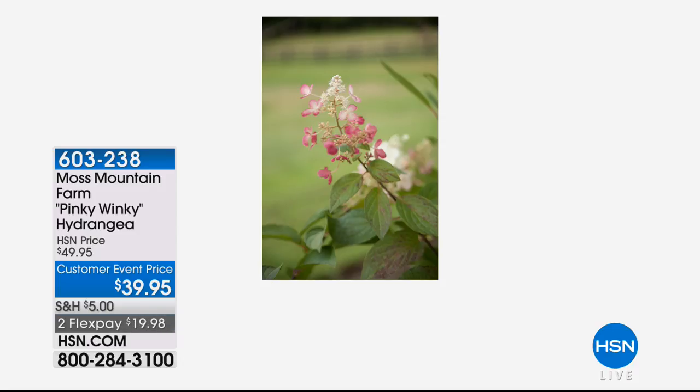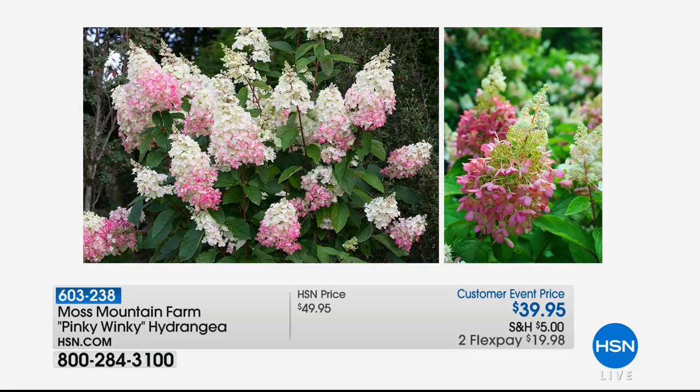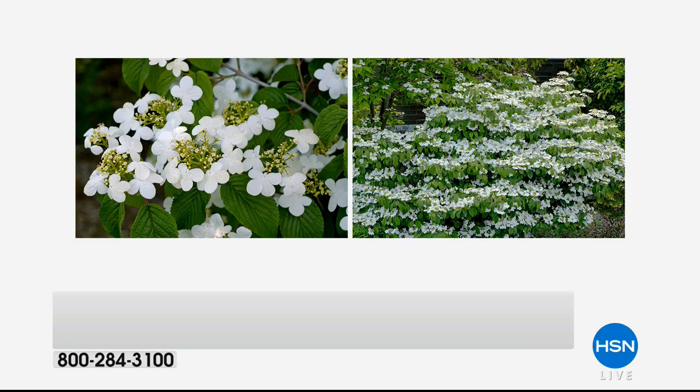This is one of our fabulous final flowers to present today, and this is the only airing of the entire day. Just the name — the Pinky Winky — and they're so beautiful. We have not even 300 of these to go around, marked down from $49.95 to $39.95 today.